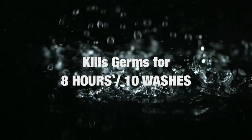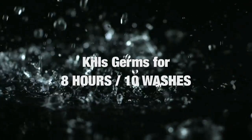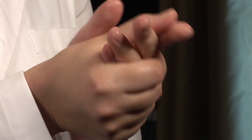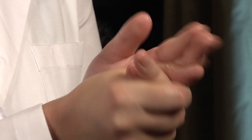Added aloe vera gently moisturizes the skin while providing unparalleled protection against harmful pathogens. Just pump a small amount into the palm of your hand, rub thoroughly over all surfaces of both hands, and allow to dry. It's completely invisible on application and will not stain skin or clothing.